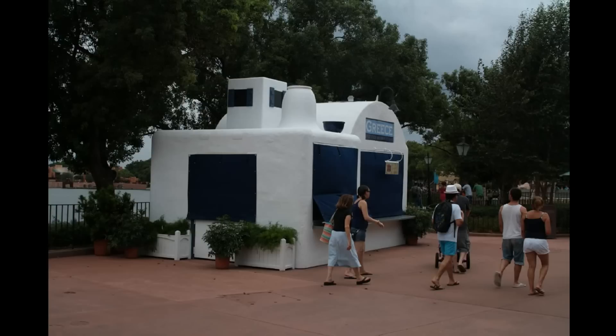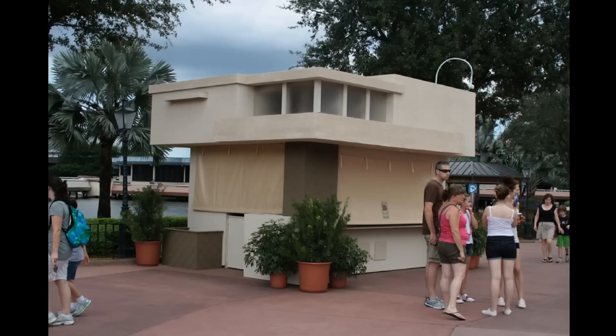Some of the food and wine booths have now come out. There's one for Greece, as well as another one I couldn't quite identify. I don't really know if it's new or not.